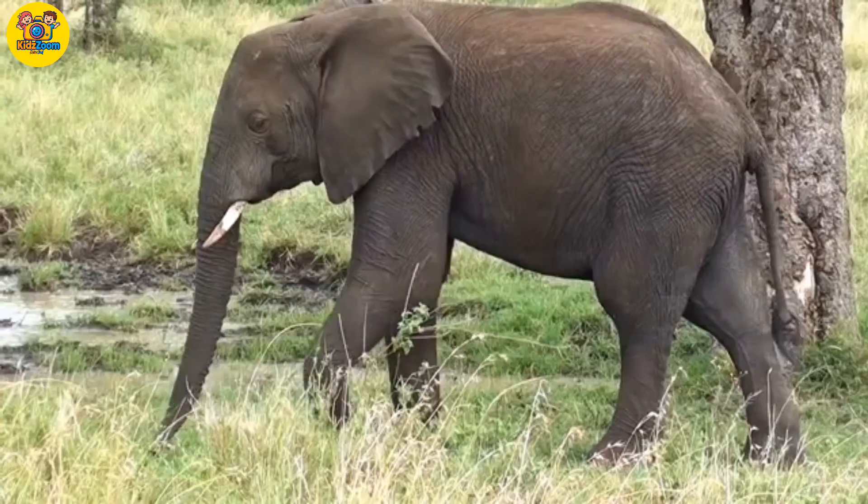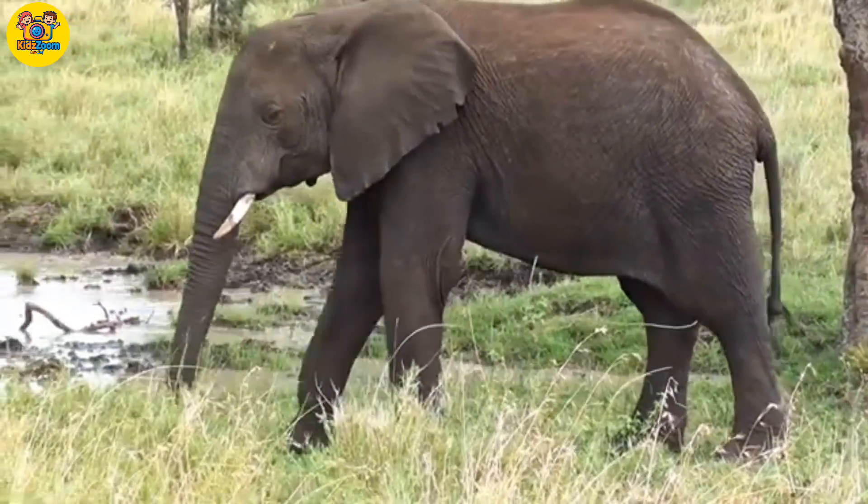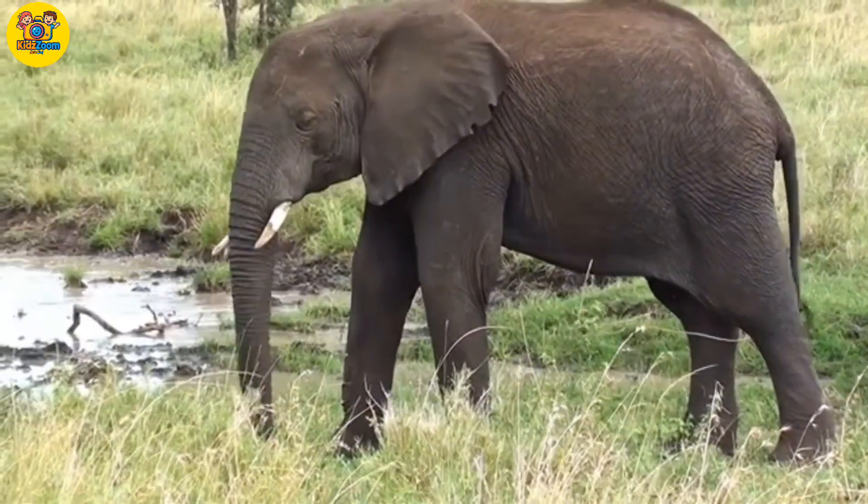Elephant. The largest land animal. Elephants have strong backbones and long trunks.